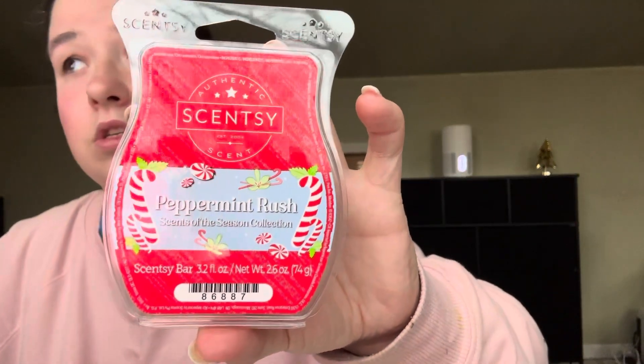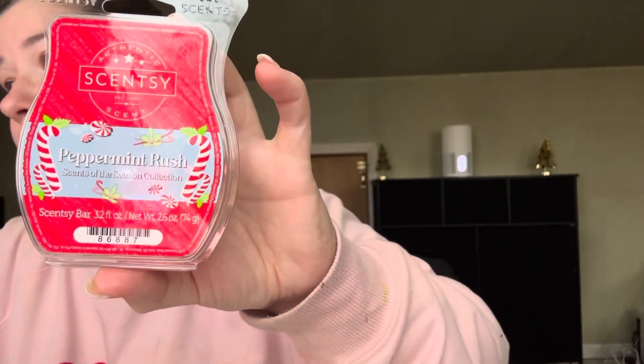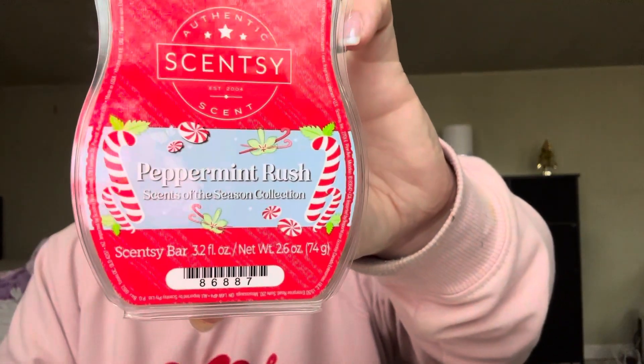The next one is Peppermint Rush. I think this is one of their normal holiday bars. This one reads: Peppermint, Sweet Vanilla, and a Chord of Freshly Fallen Snow. This would be a good bathroom scent. I get straight up — it smells like spearmint. That's what I'm getting from this, like spearmint. I'm smelling like spearmint gum, if you guys know. So that is Peppermint Rush.